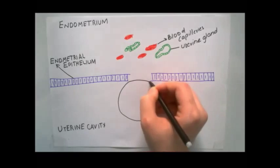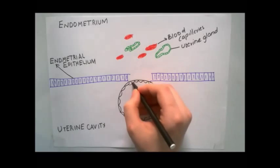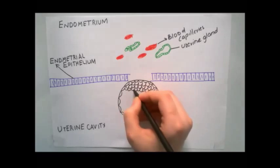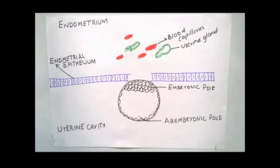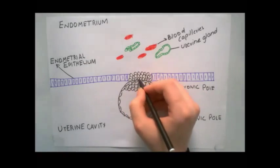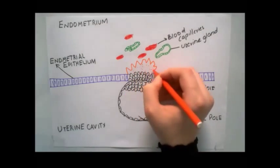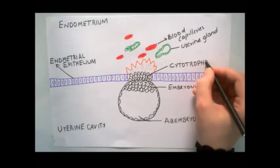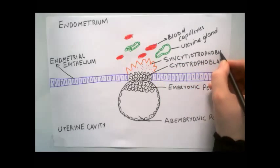On the sixth day after fertilization, which is the 20th day of the menstrual cycle, the blastocyst attaches to the endometrial epithelium, usually adjacent to the embryonic pole. As soon as it attaches to the endometrial epithelium, the blastocyst starts to proliferate rapidly and gradually differentiate into two layers: the inner layer of cytotrophoblast and the outer layer of syncytiotrophoblast. The cytotrophoblast consists of mononuclear cells, while the syncytiotrophoblast consists of a multinuclear protoplasmic mass in which no cell boundaries can be observed.